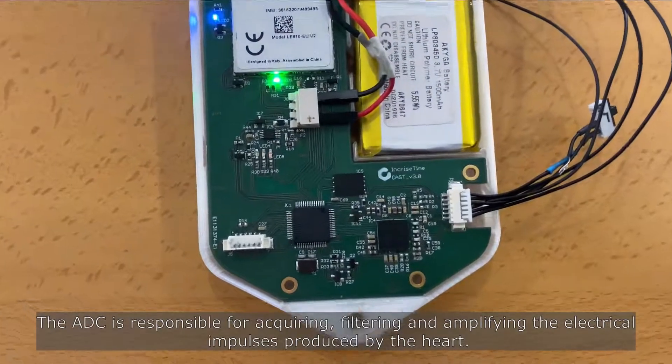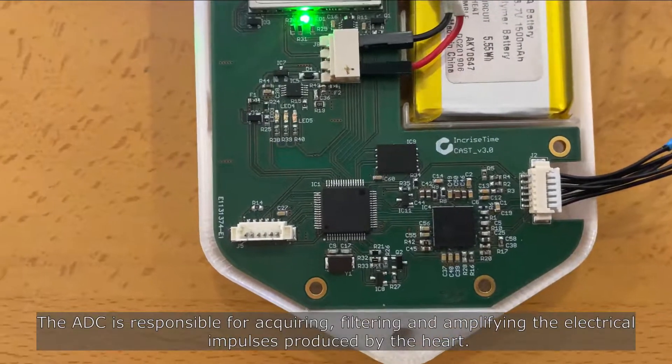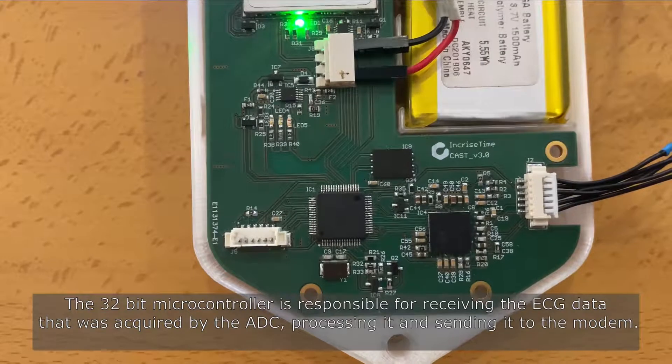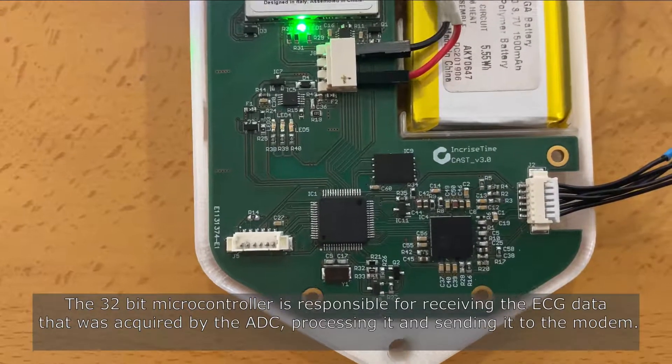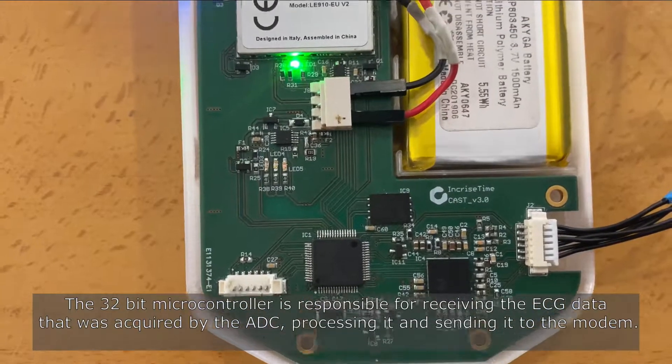The ADC is responsible for acquiring, filtering, and amplifying the electrical impulses produced by the heart. The 32-bit microcontroller is responsible for receiving the ECG data acquired by the ADC, processing it, and sending it to the modem.